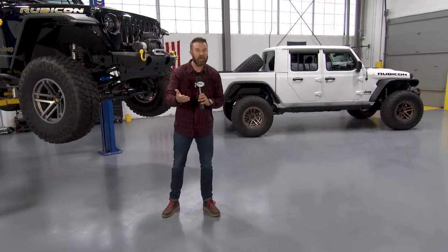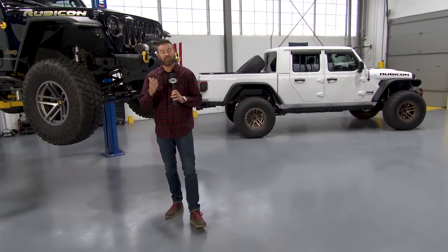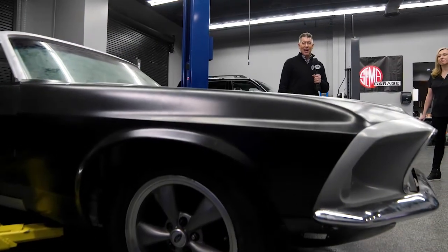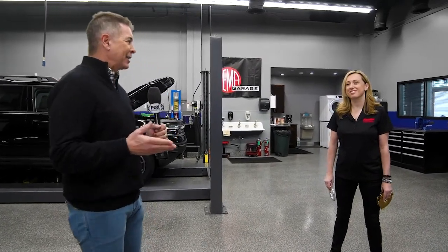The beauty of the automotive aftermarket is that the world is truly your oyster. It doesn't matter if you want to spend $100 on your vehicle or $20,000 — you can do that in the automotive aftermarket. Every part added to a car has to be fitted, and it starts with a measuring session. Here to explain more about that is Kathryn Reinhardt — she's with Four Wheel Parts.